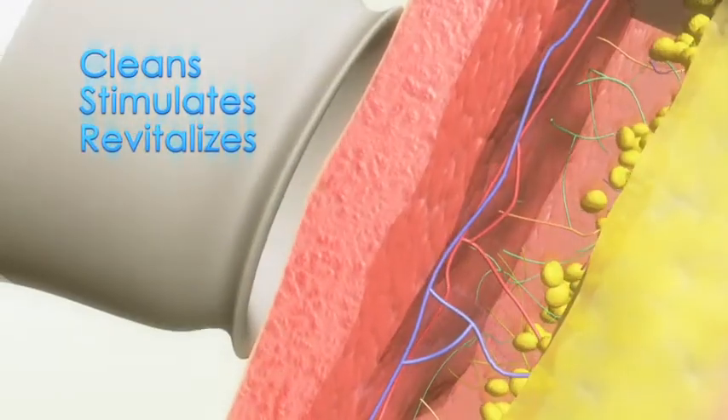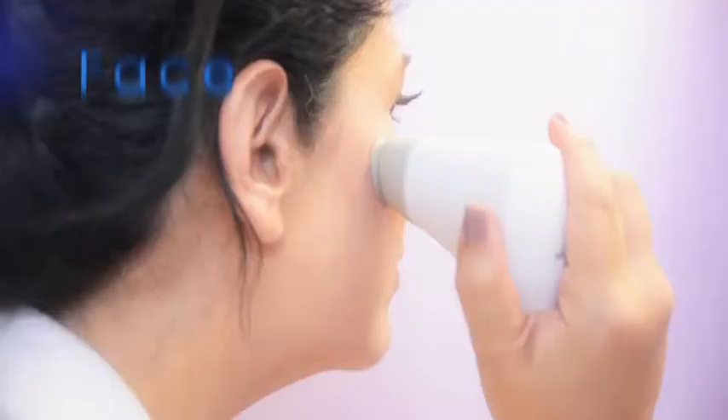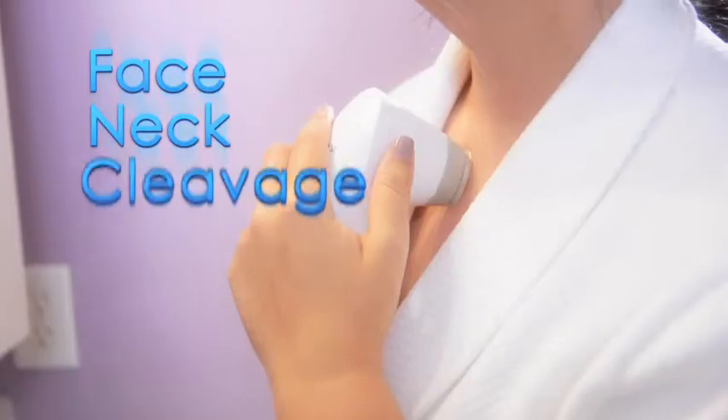It's fantastic. Define is triple action technology that cleans, stimulates, and revitalizes. It restores the flow of energy to key points of the face, neck, and cleavage. So I use it on my face, neck, and cleavage area.